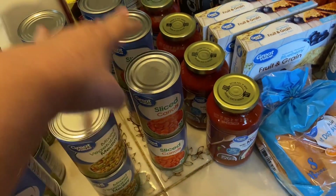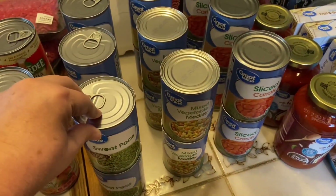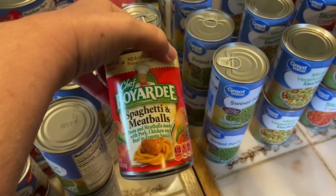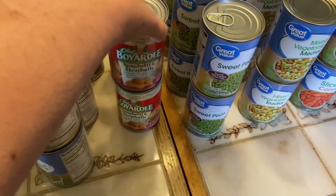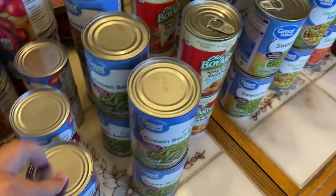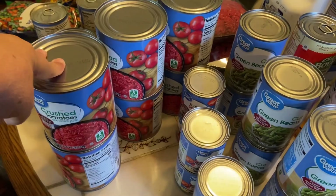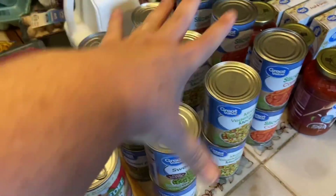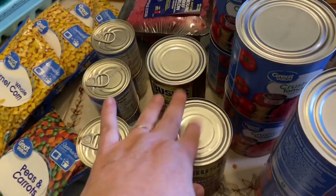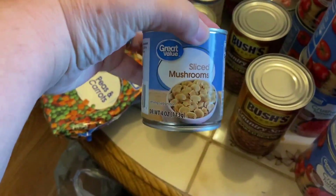I got six cans of carrots, six cans of mixed vegetables, six cans of peas, four cans of Chef Boyardee spaghetti and meatballs, six cans of green beans, six cans of tomato sauce, and six big cans of crushed tomatoes. This will all be in my prepper pantry — I'm just adding to it gradually. I also got two big cans of baked beans and six cans of sliced mushrooms.